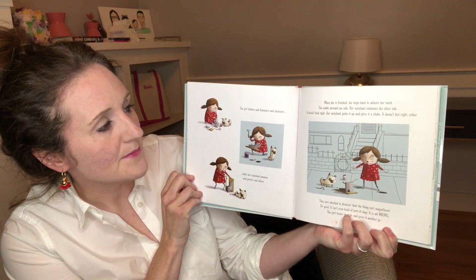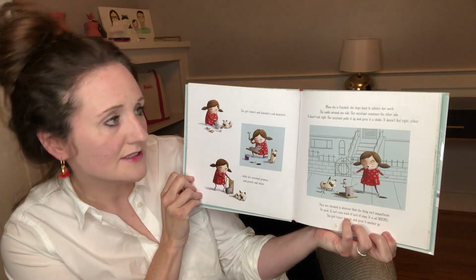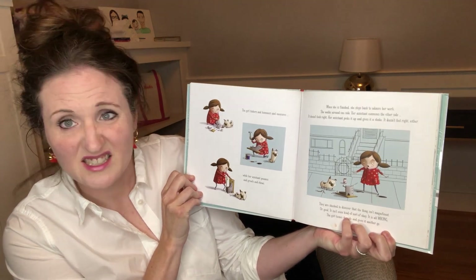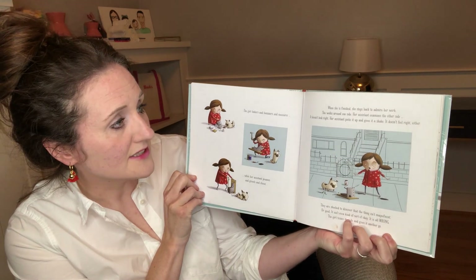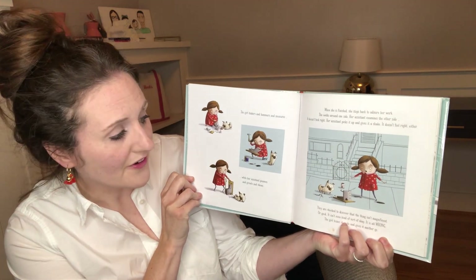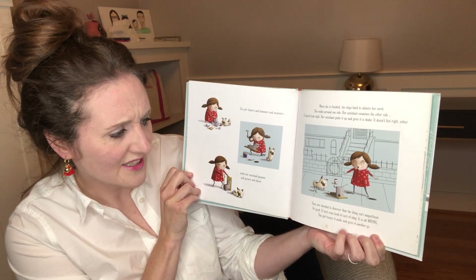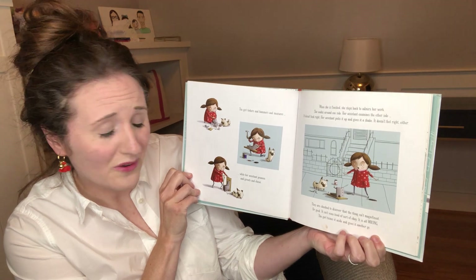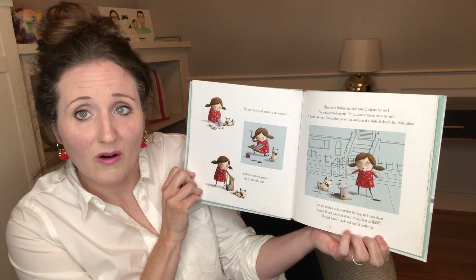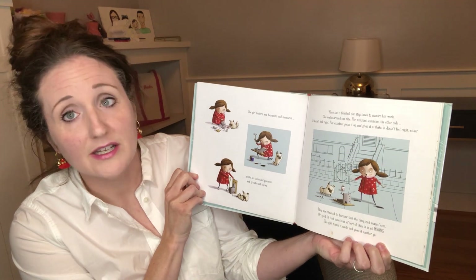When she is finished, she steps back to admire her work. She looks around one side; her assistant examines the other side. It doesn't look right. Her assistant picks it up and gives it a shake. It doesn't feel right either. They are shocked to discover that the thing isn't magnificent. Or good. It isn't even kind of sort of okay. It is all wrong.